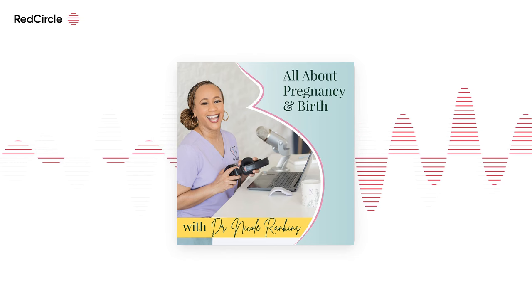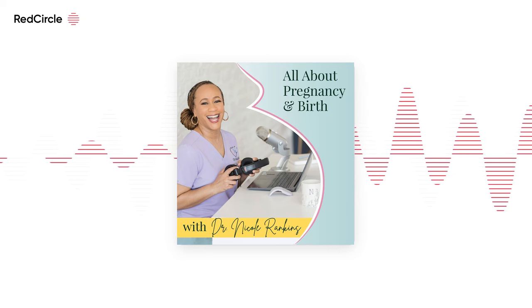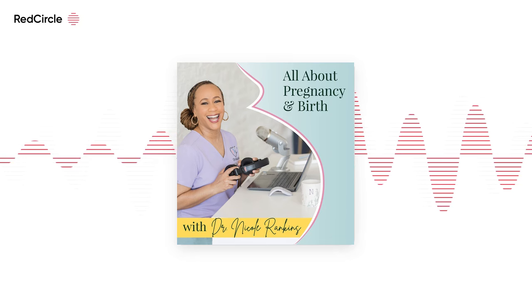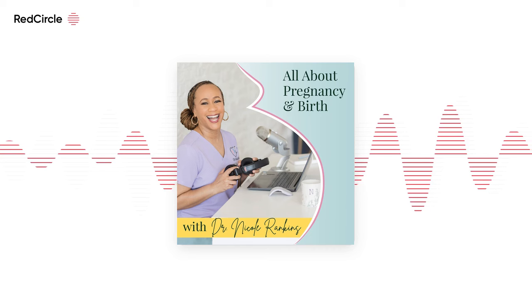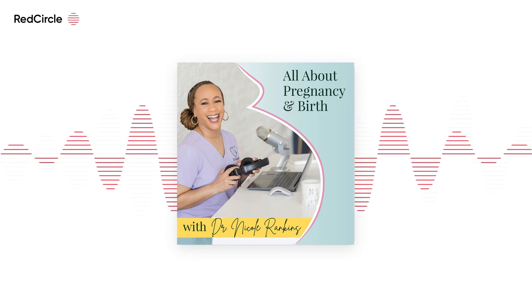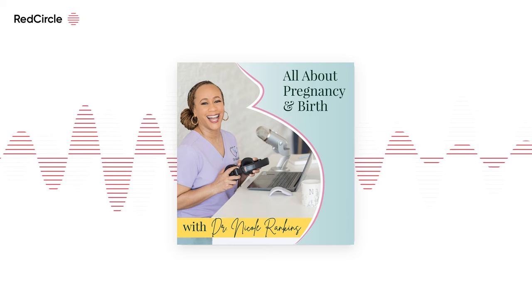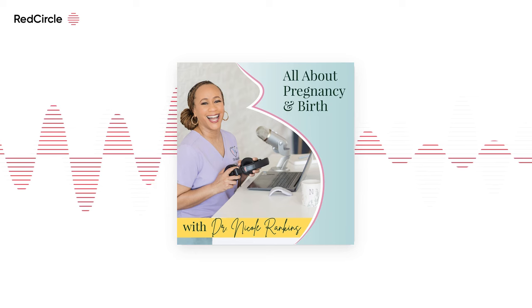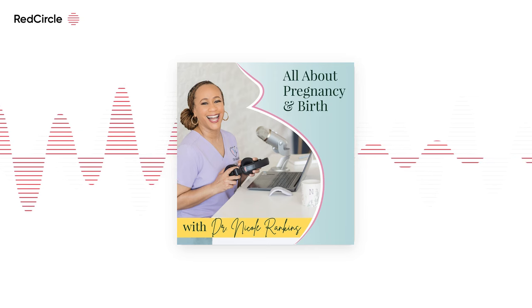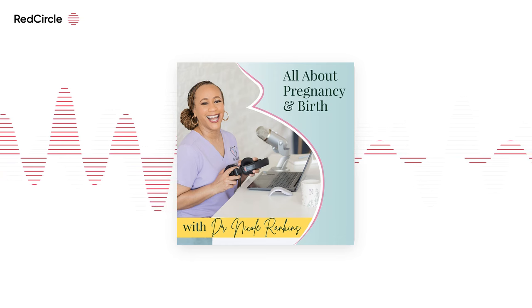As an OBGYN and podcast host, Dr. Nicole shares a resource called Informed Pregnancy Plus, which offers access to essential workshops to enhance understanding and care of your body during and after pregnancy. Discover the Core Connection, a foundational five-episode series by Natalie Headings, a pre/postnatal exercise specialist, covering pelvic floor health basics, key postural adjustments, and how to activate your core properly. For a more comprehensive experience, check out Mindful Movement — a premium series with practical exercises and personalized strategies. Visit informedpregnancy.tv to start a free trial of the full subscription streaming library.